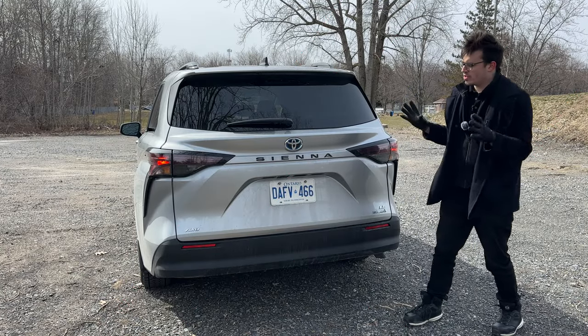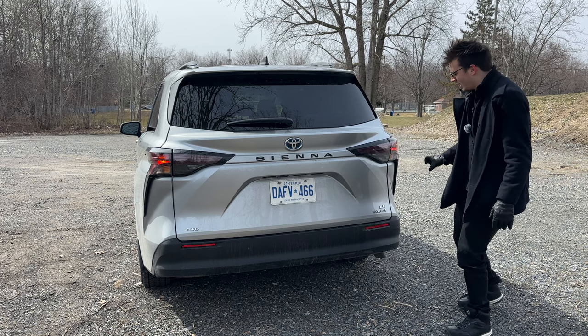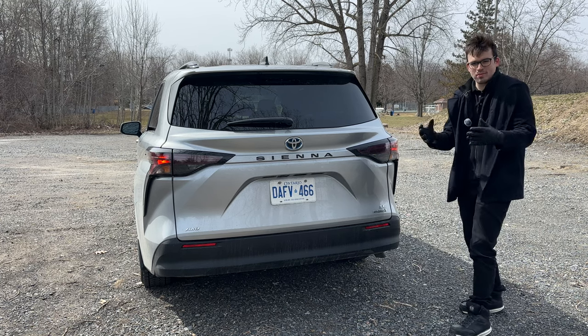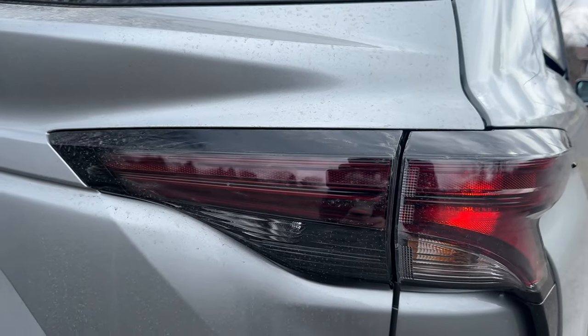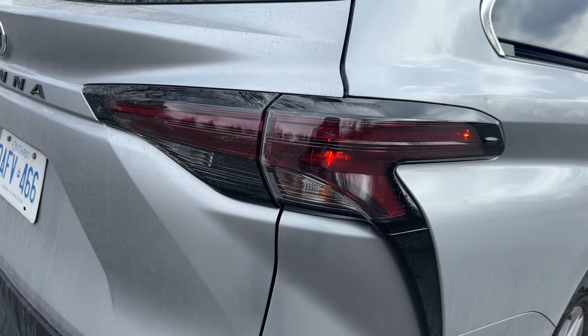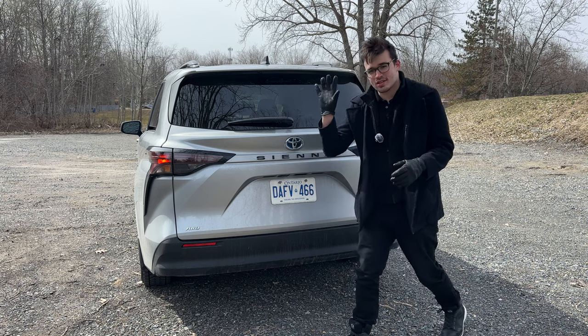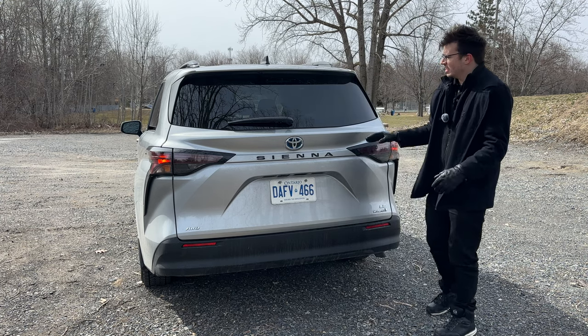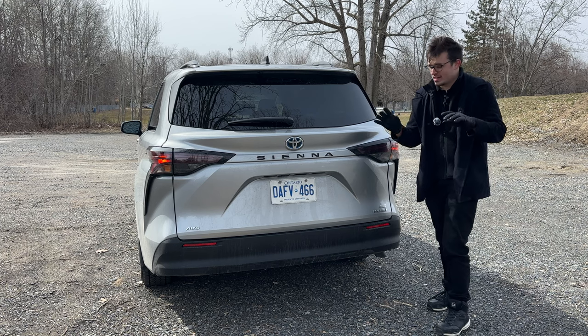Moving around back for the Toyota Sienna, you can see the Sienna badge right there — it looks fantastic. I really like these taillights; they're not boring, they bleed over into the side, they bend and curve. That's very cool to look at and makes a minivan not so boring. Next to it we have our LE badge, hybrid badge, and of course this is the all-wheel drive version. I have good visibility out of the rear windshield with a rear wiper.